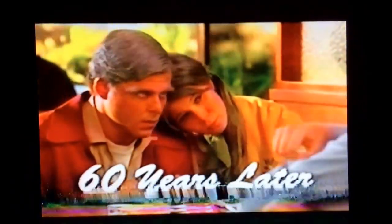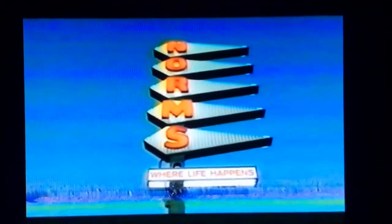We're starved. Hurry up and make up your mind. So what'll it be? By the time you take the order, I'll be ready. Bigger, better breakfast, please. Bigger, better breakfast for me too. I just need one more minute. Norm's Bigger Better Breakfast — always a good choice at $5.99. Have you decided yet? Yes. Bigger, better breakfast, please. Sixty years of great meals, great deals, great service. Norm's Restaurant, where life happens.